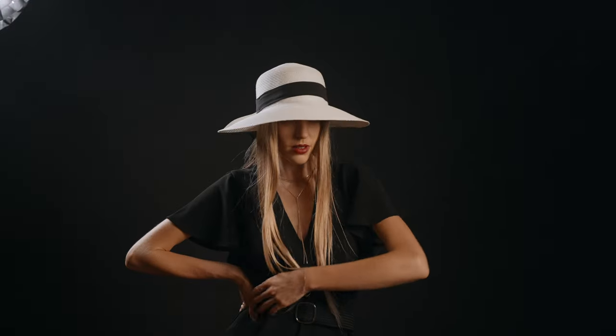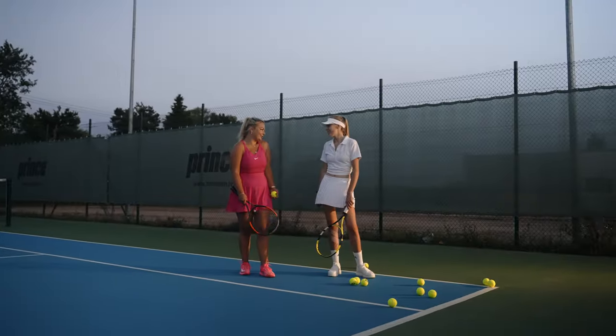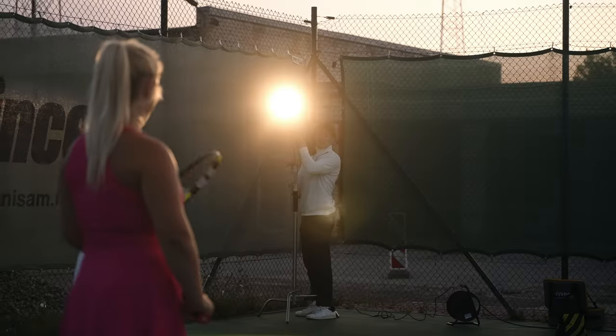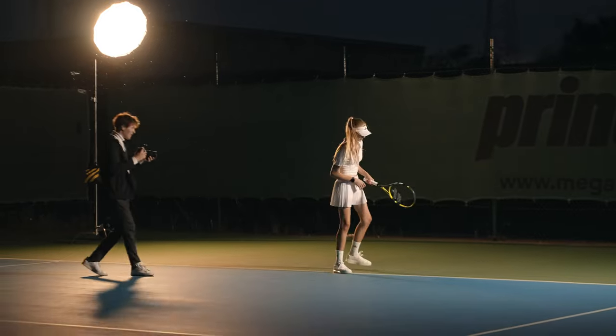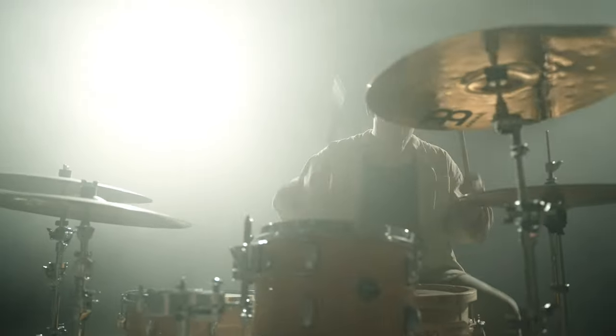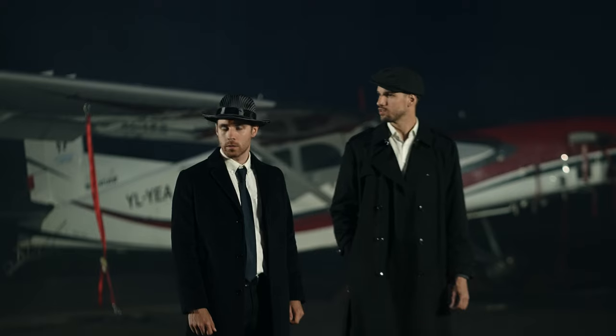After the mafia scene was done, the rest was pretty simple. We did a studio scene with Katrina where we shot a bunch of portraits, details and close-ups. Then we rented a tennis court and shot some action there — the only problem was the mosquitoes, which were super annoying and ruined a bunch of cool shots. And then the final scene was the warehouse with the drummer. A really cool project overall and a great product, which I will continue using.